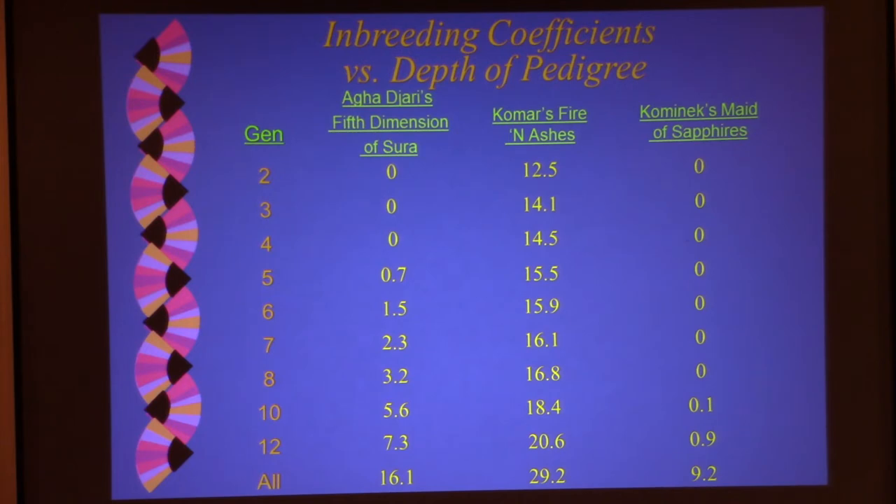The molecular geneticists doing genetic diversity studies and giving you numbers for homozygosity — their numbers are accurate. I want to tell you that. The numbers they're delivering are accurate. Their interpretation of those numbers is what's completely wrong. I'm not saying they're doing a bad job as molecular geneticists — they're doing a bad job as population geneticists because they don't know what they're talking about. We'll discuss why that is during this talk.